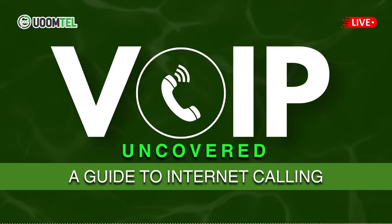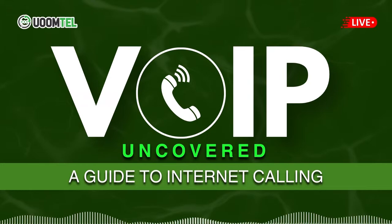Let's start with the basics. Can you explain what VoIP is? Certainly. VoIP stands for Voice-over Internet Protocol. It's a technology that allows you to make voice calls using an internet connection instead of a regular phone line. VoIP converts your voice into digital signals, enabling efficient and versatile communication.